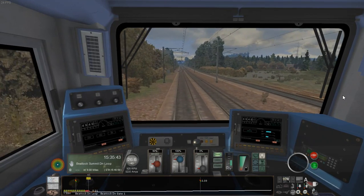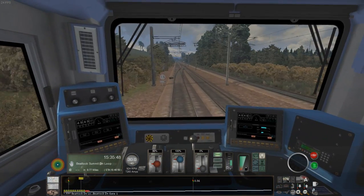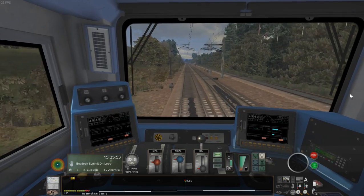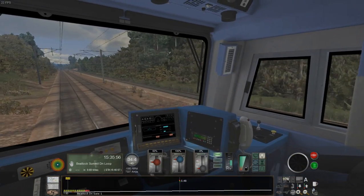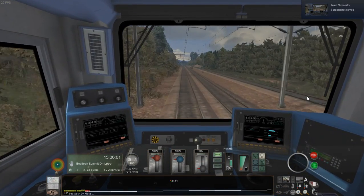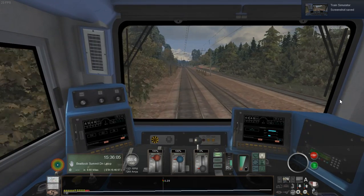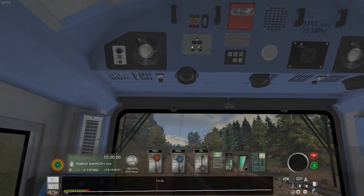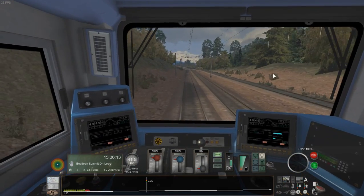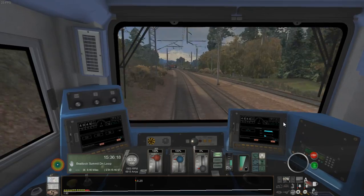That flange squeal sounds like part of the sound set from the Class 395 on the old London to Faversham high speed route. Even in the cab you can clearly hear the roar of the prime mover. Although the speed limit has just gone up to 100 miles an hour, freight trains here are limited to 75 miles an hour, so we'll try to stick to that — although given this incline I'm not sure we'll reach it.